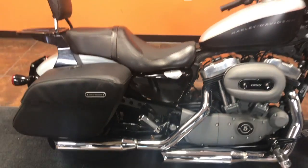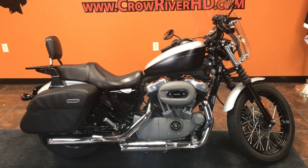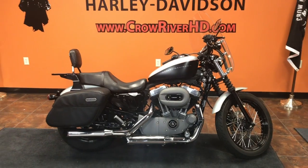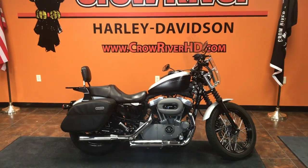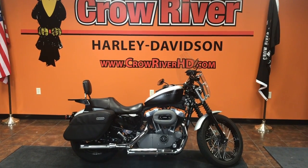This bike is on sale for just $5,790. Financing is available on this bike through our friends at Harley-Davidson Financial. If you're looking for a real low-payment bike, this would definitely be it.